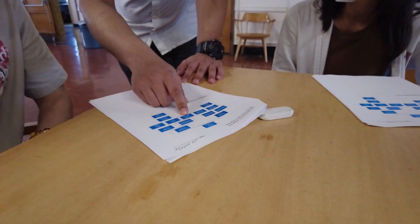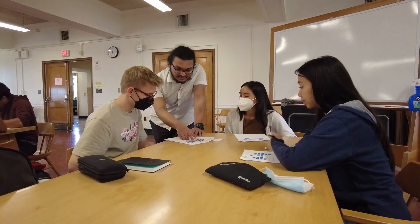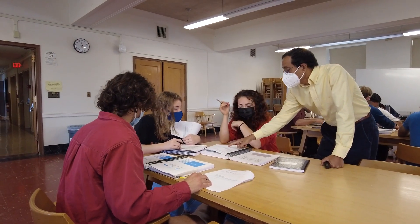I think Professor Dada wants to make sure every student in his class feels included, which is why we have the group work. I think he wants everyone to get something out of every single class, which is why he'll come around and see if everybody is doing okay, if we understand what's going on, if we have any questions.